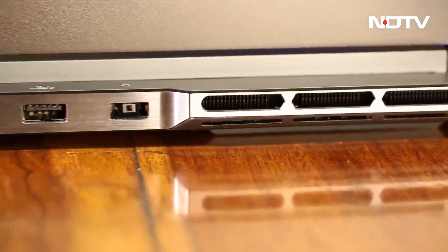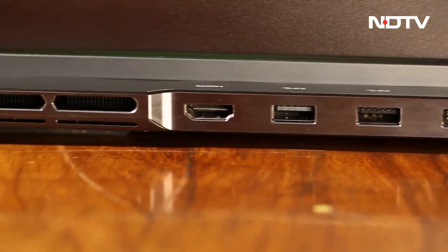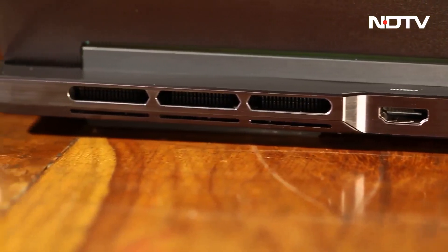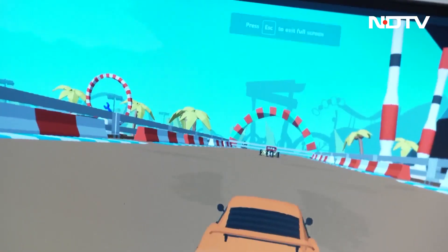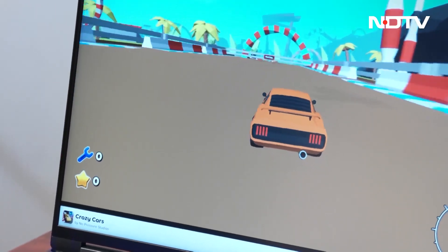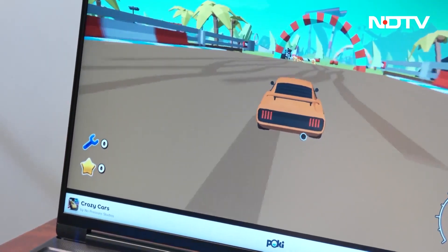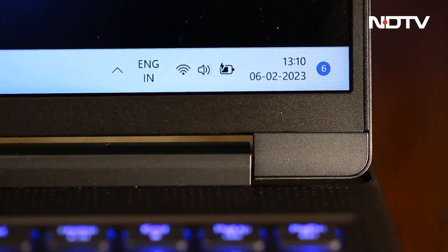Similar to the Legion Slim 7, this laptop has its charging port and a few other ports placed at the back, giving room on the sides to help with temperature management. As a result, our laptop did not heat up at all during our shoot, which is a win in our books for a gaming laptop. It has a battery life of up to 8 or 11 hours depending on which variant you choose.